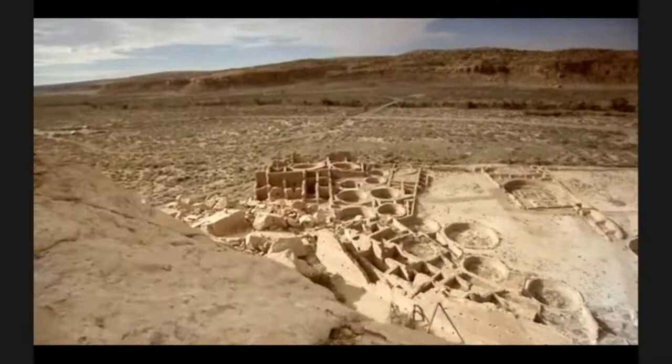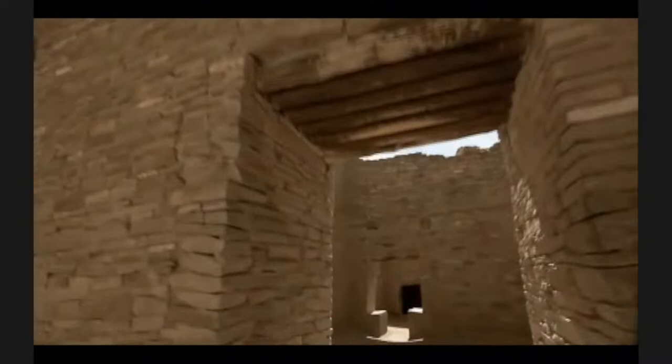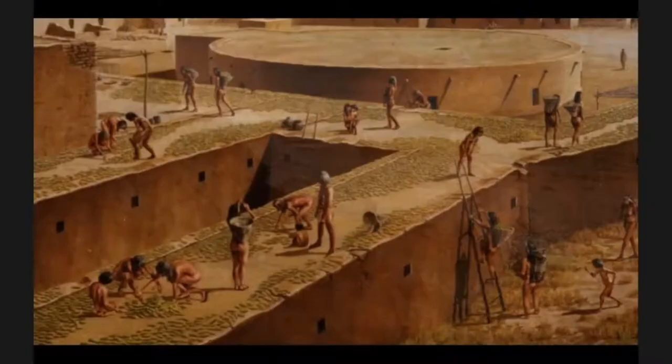Here it is — that's Pueblo Bonito, sort of the largest and best known. This is a monument that everyone should go to if they have a chance. It's characterized by the sort of overbuilt, beautiful corn veneer masonry, large oversized rooms, beams that are brought in from far away. And then about 1120 or 1140, people just left. They left this area and they moved north.